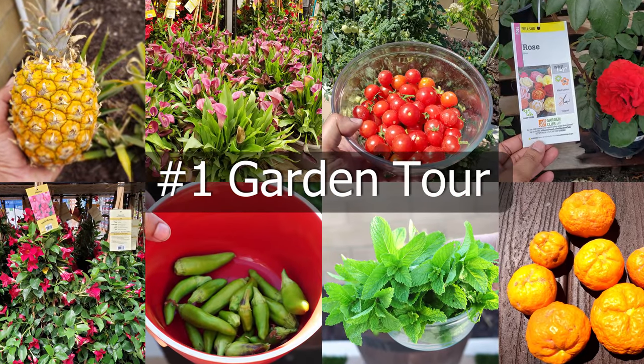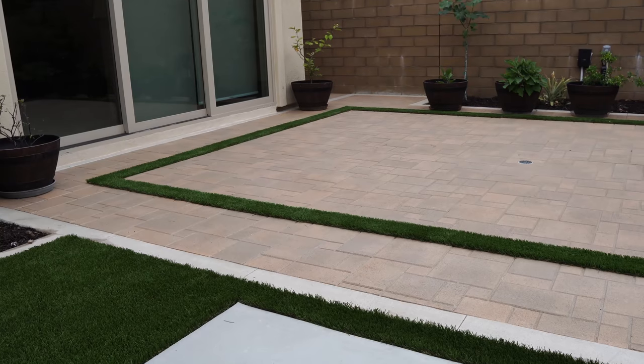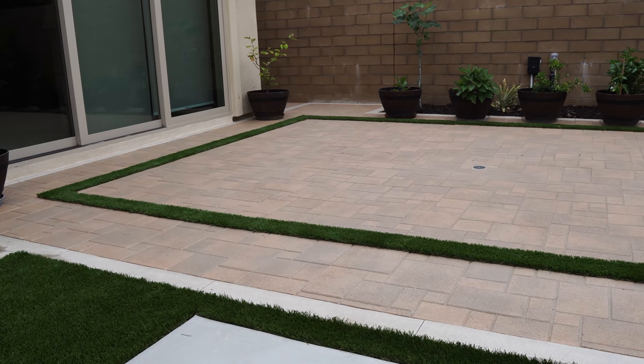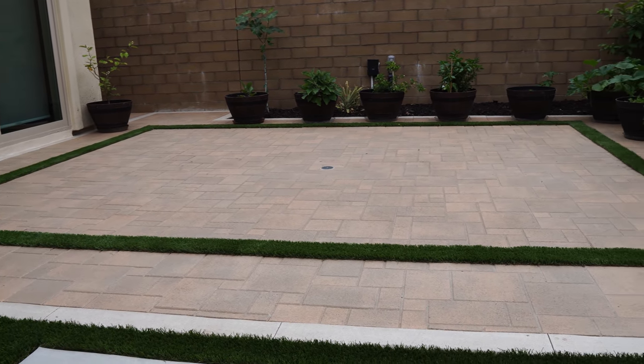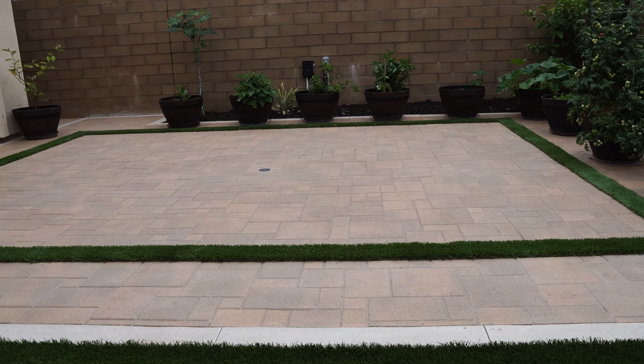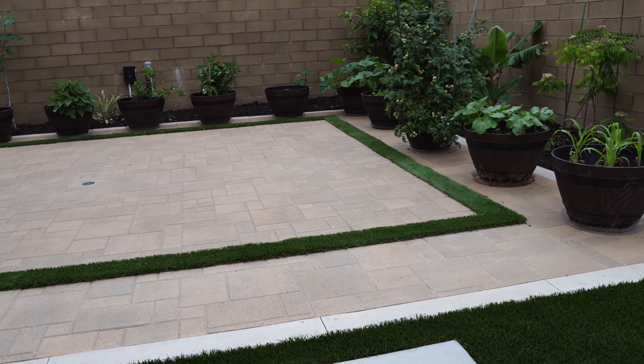Let's begin with the garden tour, starting with the container garden. This is our patio area that gets a lot of sun, and we moved a lot of containers from the corner along the wall to this patio area. As you can see, it fits in very well with the aesthetics of the garden.